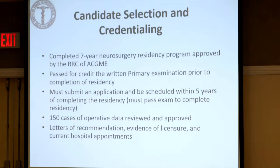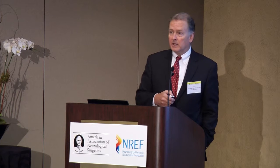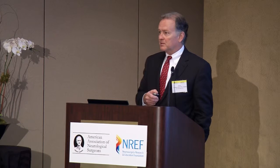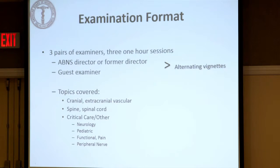Then 150 cases of operative data are reviewed. We used to do a year of cases, but we found such variability in the experience of some candidates that we needed to review the quality of the data across 150 cases. People may get questions to clarify outcomes on those patients. We also audit the data with your hospital on a percentage of cases to make sure all cases are included. Then you submit letters of recommendation, evidence of licensure, and current hospital appointments. The examination is three hours long.